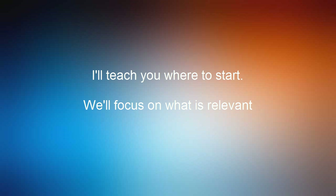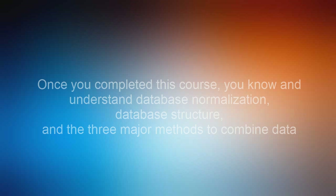In this course, I'm going to show you in a practical, easy-to-understand way where to start, why SQL is written the way it is, and what the common mistakes and pitfalls are to avoid. I'll only teach you what's relevant — I won't teach you useless commands. Whether you're just starting to learn SQL or want to take your skill to the next level, SQL 201 can help you understand how to query multiple tables and combine them in a single result. Once you've completed this course, you'll have thorough knowledge of why databases are structured the way they are, what normalization is, and how to combine data using three major techniques.